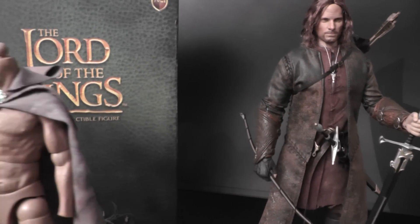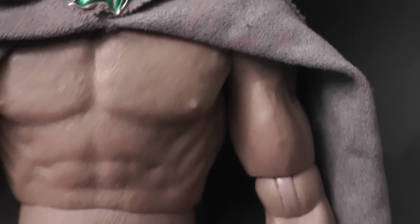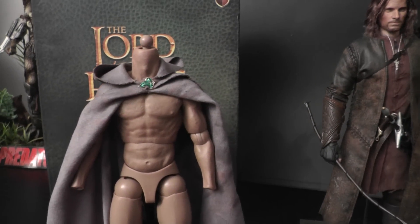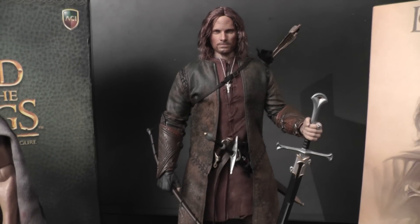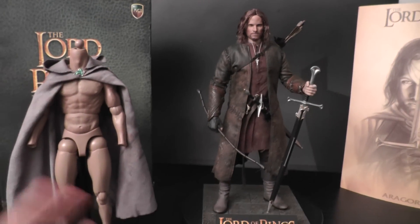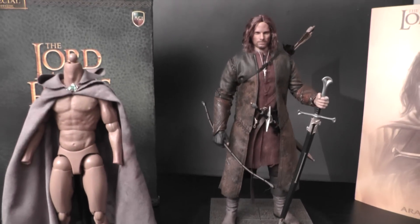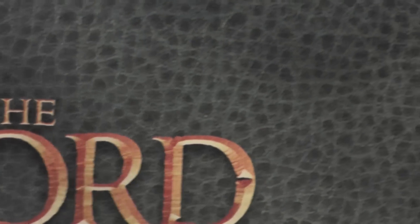What you also get with the figure is this cape with a hoodie and a leaf-style buckle. It's made of a sort of suede-like material and it's nicely weathered. It looks very cool on the figure — you can display him either with the cape or without. Personally, I like it better without the cape because it covers a big part of the figure and you don't see all the details, but it looks fantastic both ways.